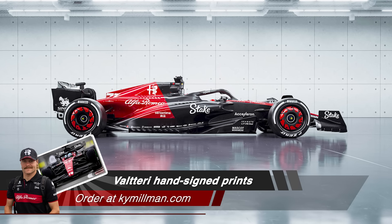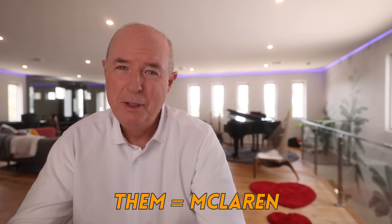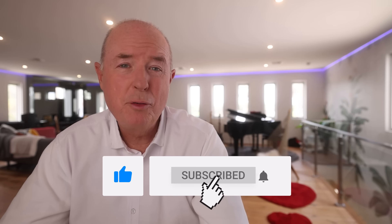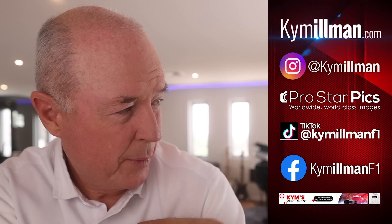I'm often asked what my favourite liveries to shoot are. Last year I would have said AlphaTauri, McLaren and Ferrari — and as it stands now I still have them in my top three, though I haven't seen all the other launches for 2025. I'll do a video on that after they've all released. What do I rate this car out of 10? 8.2. I'll give you a 10 out of 10 if you subscribe and like this video. Thanks for watching and stay passionate.